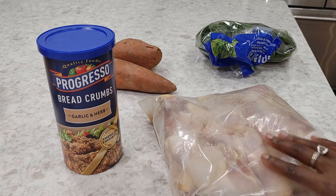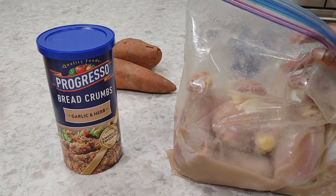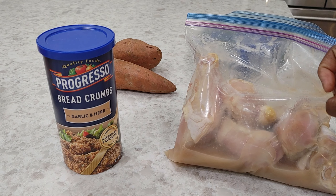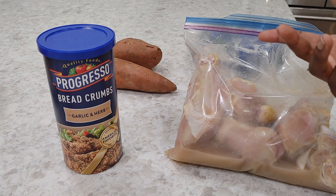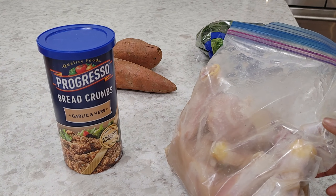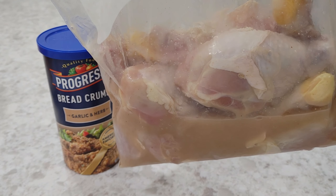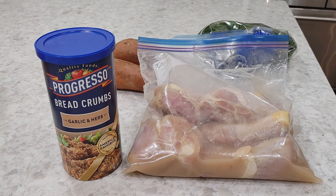So this was two packs of drumsticks. Jason doesn't prefer drumsticks because usually when they're this big, you season or marinate the outside, and even if you do it overnight, the meat inside has no flavor. So I used an injectable seasoning I got on Amazon — it's like $2 or $3. I injected this yesterday and let it sit overnight in the remaining juice. The injectable was garlic and herb, and the breadcrumbs I'm using are also garlic and herb, so I'm hoping we're good to go.